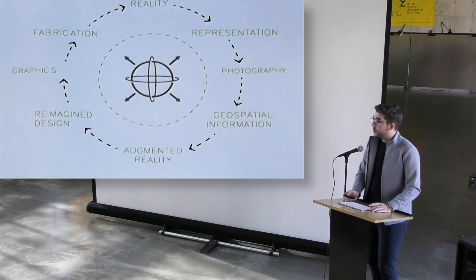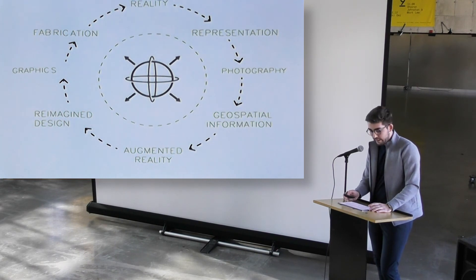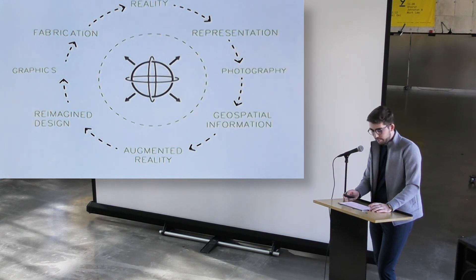Through this research, I've noticed a new way of perceiving and representing buildings. As it stands, we start as we normally do in reality. We then look at how we represent that reality, oftentimes through the lens of photography or videography. Thanks to advances in these technologies, we're able to analyze and manifest geospatial information from these photos to create a new augmented reality. Using this newly fabricated digital world, we're able to reimagine what's possible. Lastly, we can use our skills as designers and communicators to develop an altered or improved physical reality, bringing the process back into a continuous loop of architectural significance.